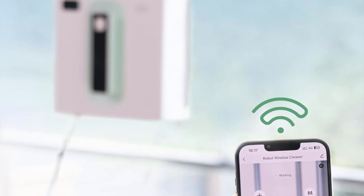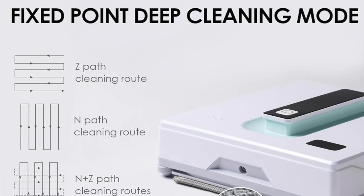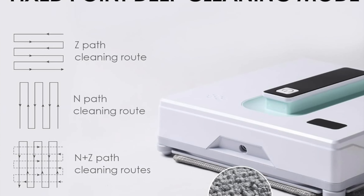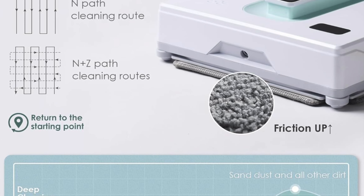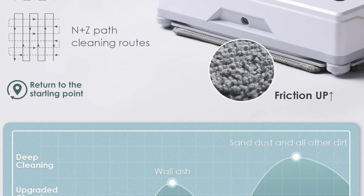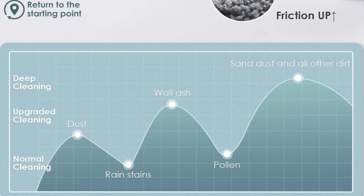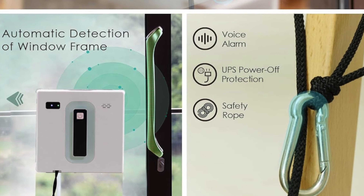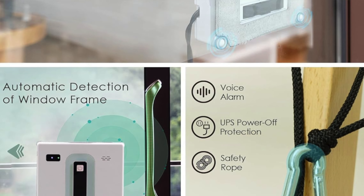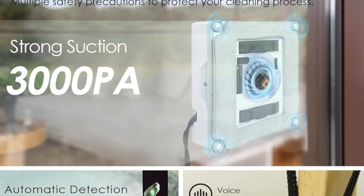Deep cleaning mode: direct the robot to the messiest spots using the remote control or the Ulax Home app, with upgraded cleaning cloths that remove stains effectively — you can even dampen the cloth slightly before starting for an optimal clean. Designed in a square shape, this robot reaches every corner of your glass surfaces, even those hard-to-reach spots, operating at just under 80 decibels. Dual water spray: equipped with water spray nozzles on both sides, it sprays water in its running direction to maximize cleaning effectiveness, and will alert you with a voice alarm when the 50ml water tank is running low.